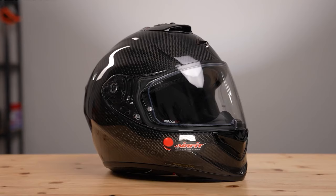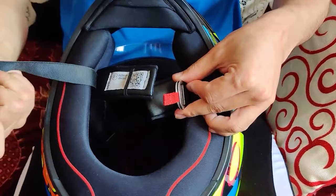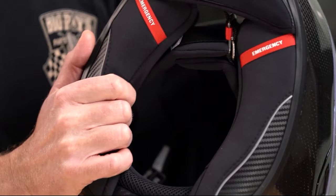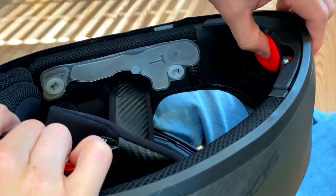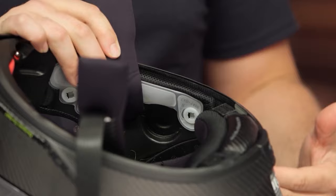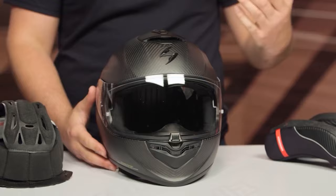The Scorpion EXO T520 is a fantastic helmet in every other way. It has a double D-ring fastening — a little more difficult to use than the micrometric fastener used in Europe, but reliable. The helmet has speaker pockets and room for a microphone and wiring, and there's space to attach your controller to the helmet's exterior.